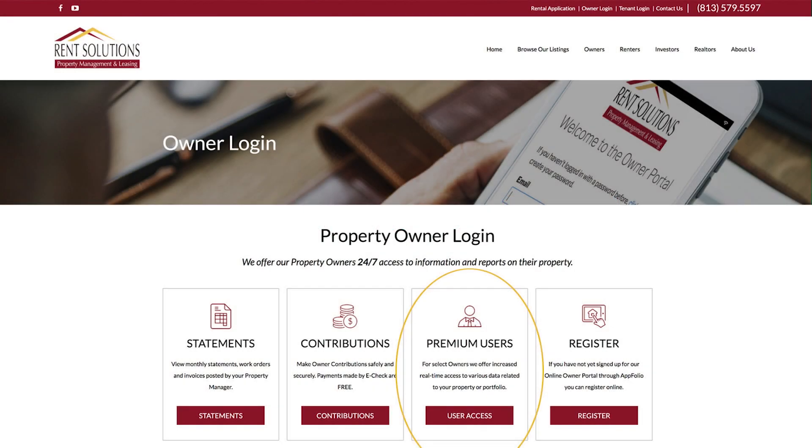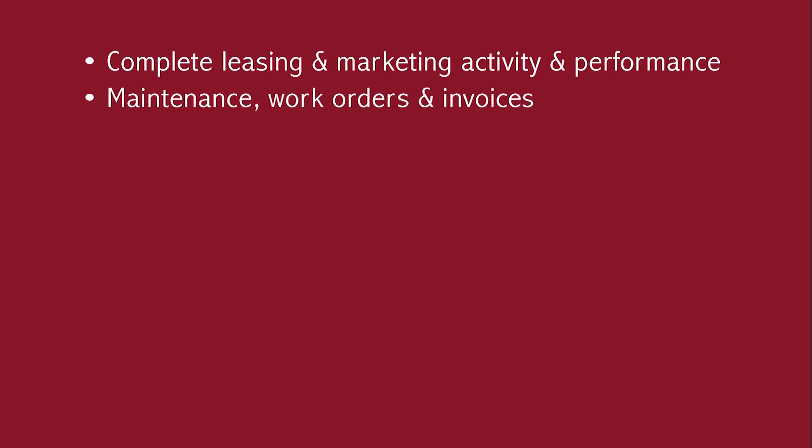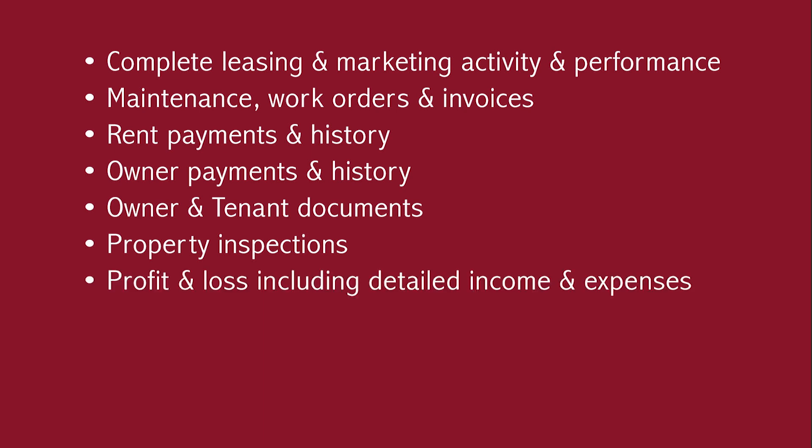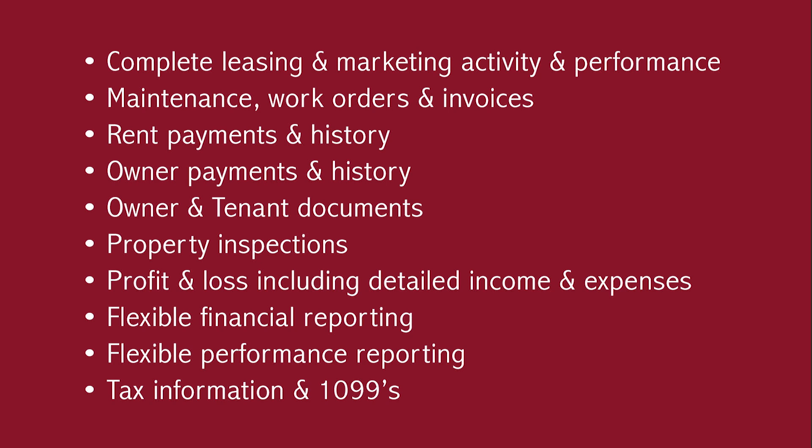As part of managing your portfolio, we set you up with an enhanced owner portal with additional features and reporting specifically designed to provide you with comprehensive information on all of your properties. This means wherever you are in the world, you get 24/7 access to complete leasing and marketing activity and performance, maintenance, work orders and invoices, rent payments and histories, owner payments and history, owner and tenant documents, property inspections, profit and loss including detailed income and expenses, flexible financial reporting, flexible performance reporting, tax information and 1099s. We can even provide custom reports, information, or solutions to your specific needs.